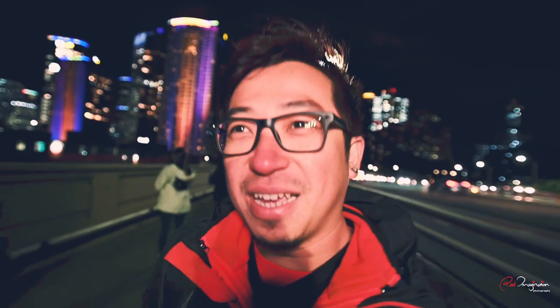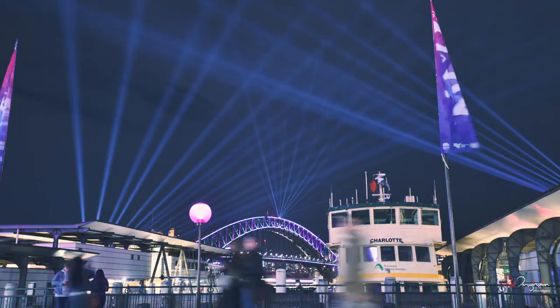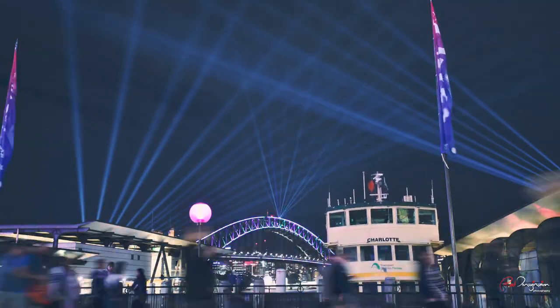The next tip: make the crowd work for you. Use the crowd to your benefit. This show draws millions of people from around the world coming to this city during Vivid Sydney. It's almost inevitable that you're going to avoid the crowd, so might as well use it to your benefit. Having people in your photos gives you that sense of scale of the object you're shooting. I personally like a shutter speed of one tenth of a second to about five seconds, because it gives a sense of chaos and blurs out all those people, making it look like a nice chaotic trail.